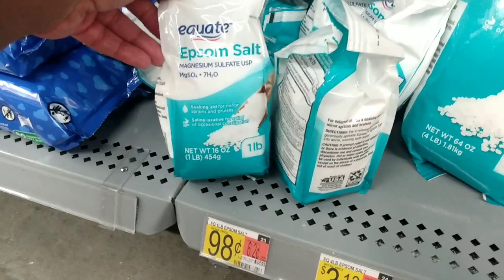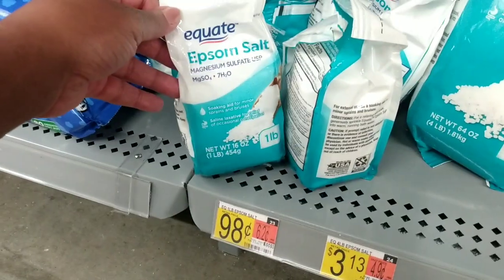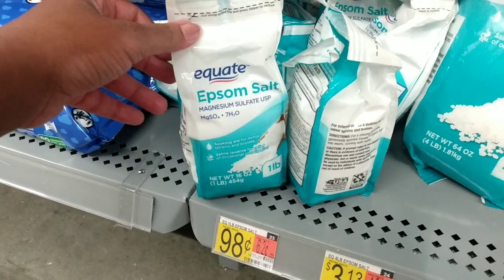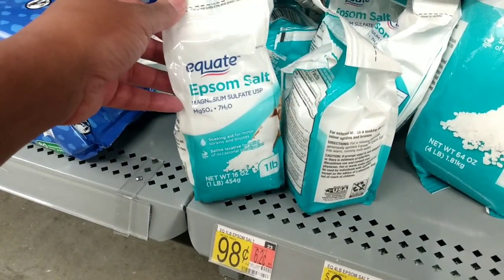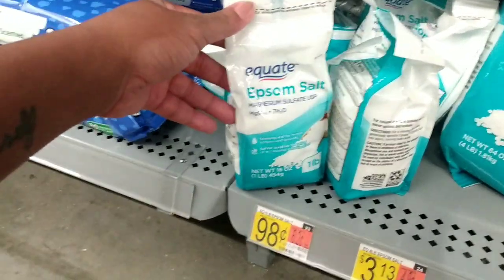So here's my favorite Epsom salt that I like to use — it's just a Quake brand and it's 98 cents. That is a bargain. I'm going to get two of these. I absolutely like this Epsom salt and it's cheap, so like you can't go wrong with that.